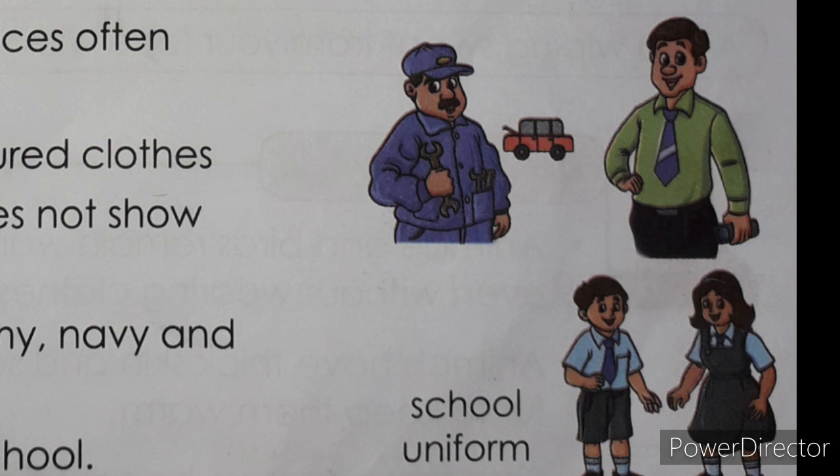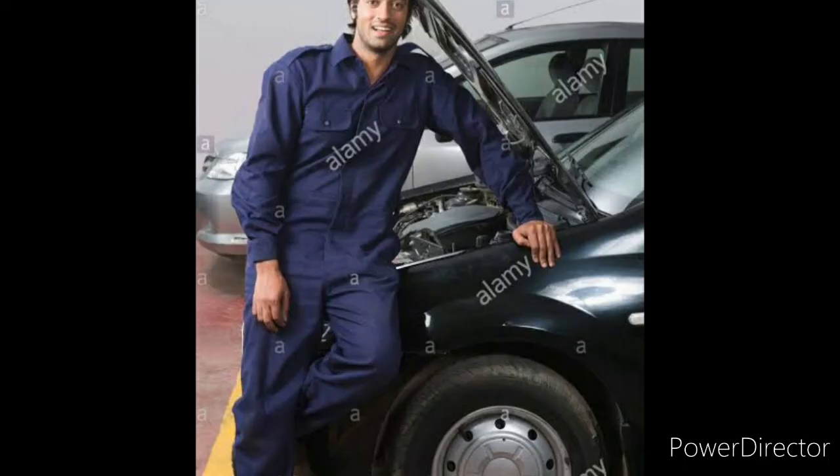Motor mechanics use dark-colored clothes. They work in the workshop, so their clothes become dirty. Dark-colored clothes do not show the dirt. Look at this office worker and look at this mechanic — you can see the difference clearly.